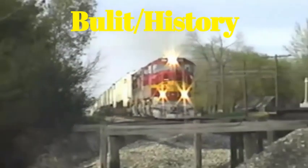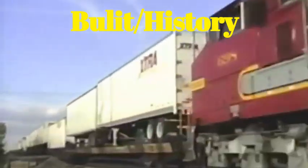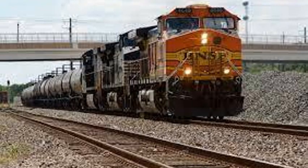The SD75M's slash SD75I's. They were built by EMD between 1994 and 1996, with a total of 280 being produced. That's not a lot compared to another loud locomotive series. I'm looking at you, genie.